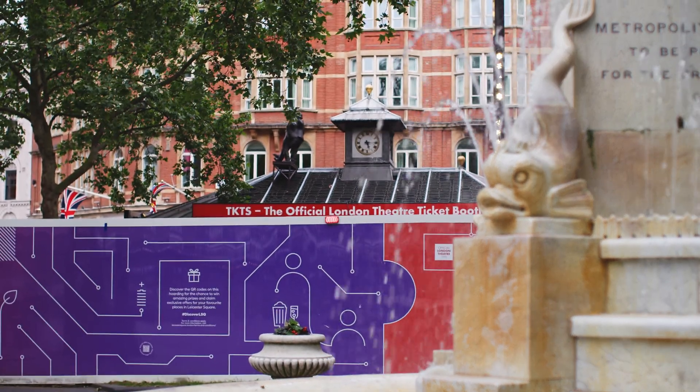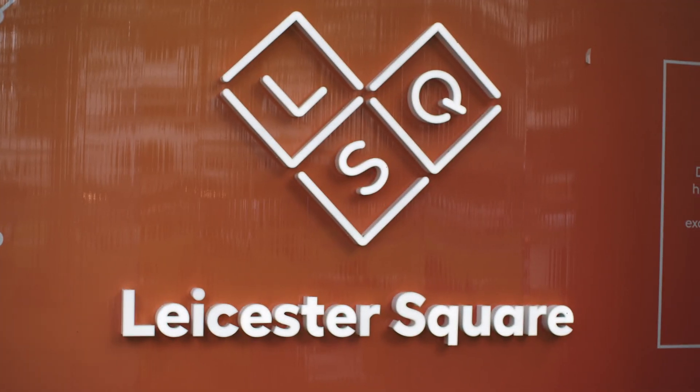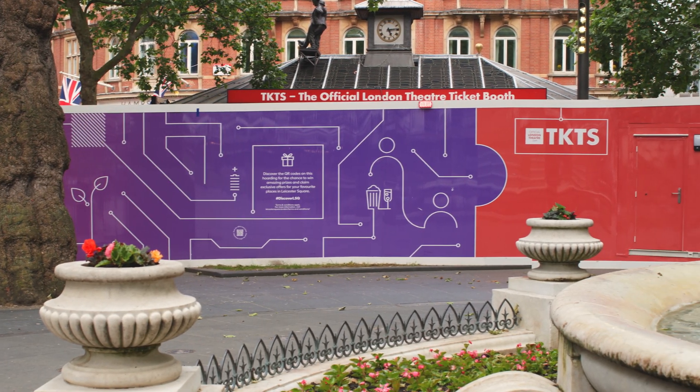We're here for around two years now, so we wanted to celebrate where we are with this beautiful hoarding graphic design that we have installed. I'm thrilled that because of this partnership we've been able to actually finally make it into the actual Leicester Square Gardens, so we're going to be opening a temporary structure just behind me in the heart of Leicester Square opposite the fountain.